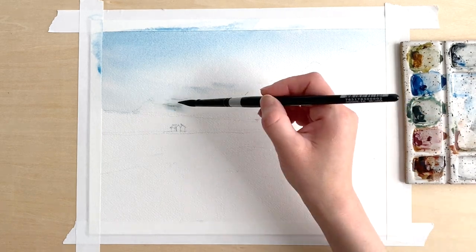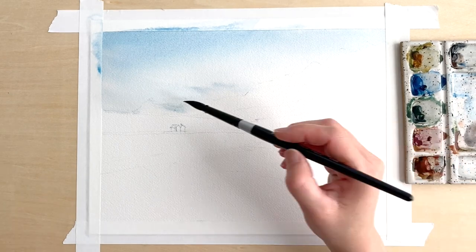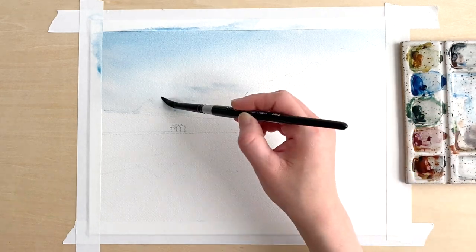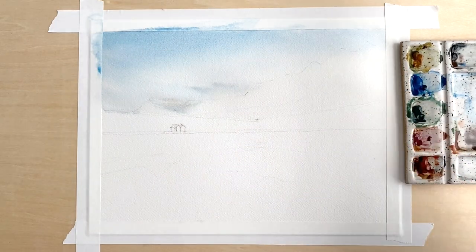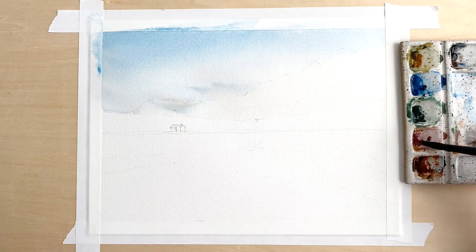Cerulean has that beautiful sky blue color, but sometimes I want something darker, so it'll be really fun to explore with that new color once I get it. I'm just coming in and adding a few subtle color changes that I see in the reference photo and adding a little bit of variation along the ridge line for the mountains.